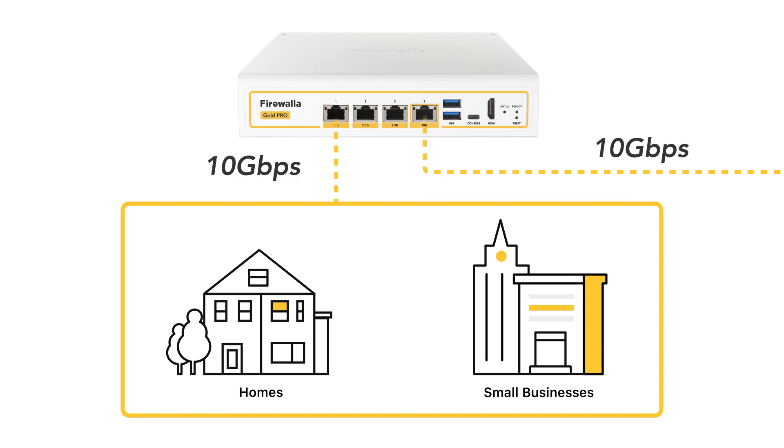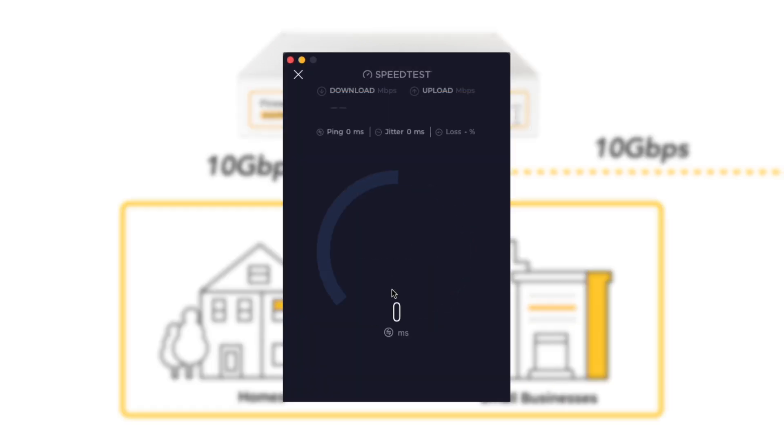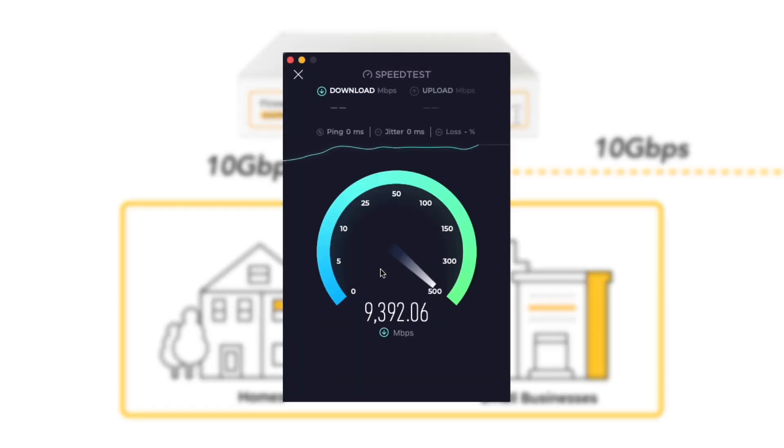Powered by the Firewallet software stack and optimized for the fastest networks in homes and small businesses today and tomorrow, this unit can route and inspect network traffic at 10 Gigabits and is fully ready to support Wi-Fi 7.